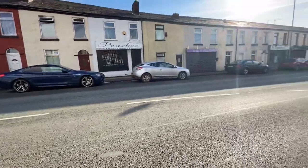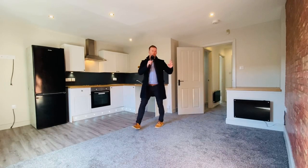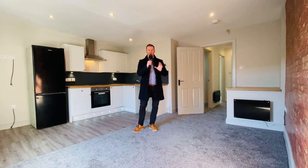Hello everyone, welcome back to Harrison's TV. My name's Clint from Harrison's Estate Agents and I've just had a little waltz around this beautiful two bedroom first floor apartment located on Wigan Road in BL3 Bolton.